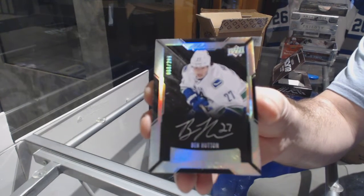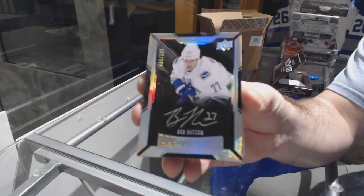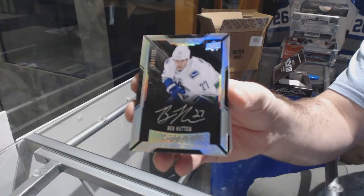Sorry guys, I've got to fix the camera angle on the bottom. There we go, it should be better.